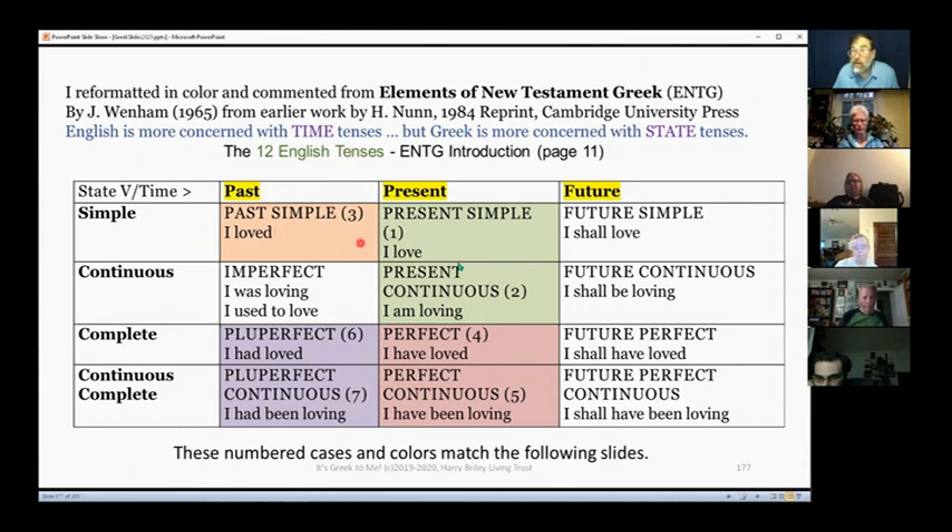For example: 'I love' is present simple. 'I loved' is past simple. 'I shall love' is future simple. 'I am loving' is present continuous — right now. 'I shall be loving' is future continuous — ongoing into the future. 'I was loving' or 'I used to love' is imperfect continuous, with a sense that it's kind of come to an end: 'I was loving ice cream but now I enjoy pickles.'